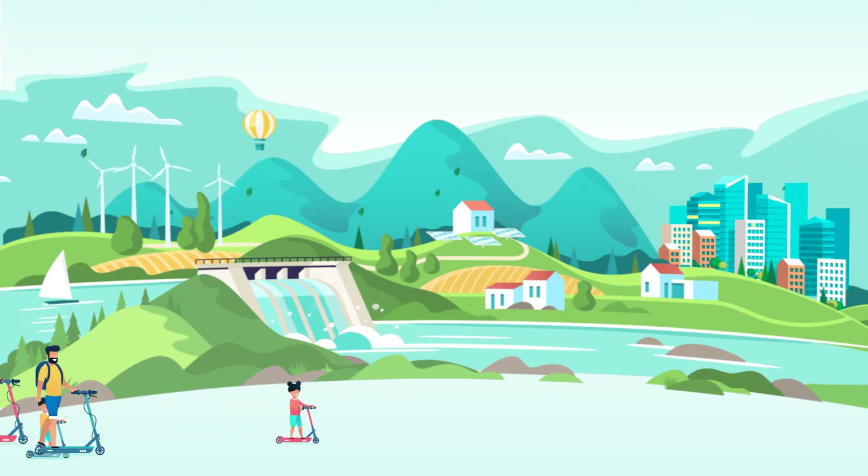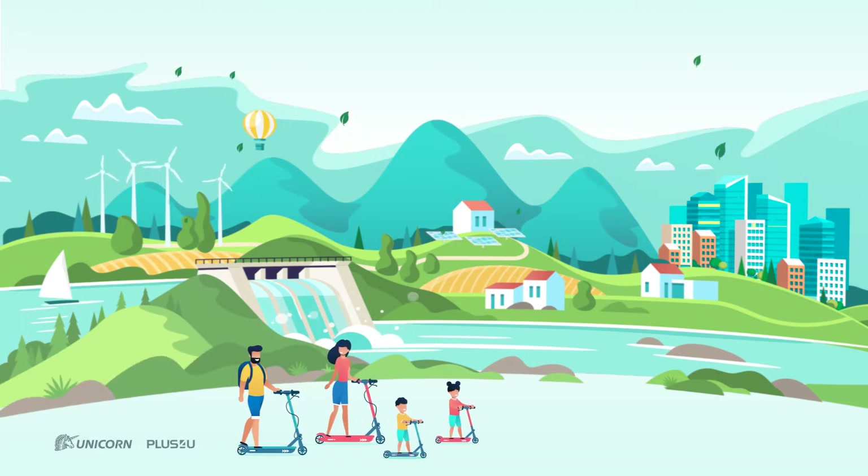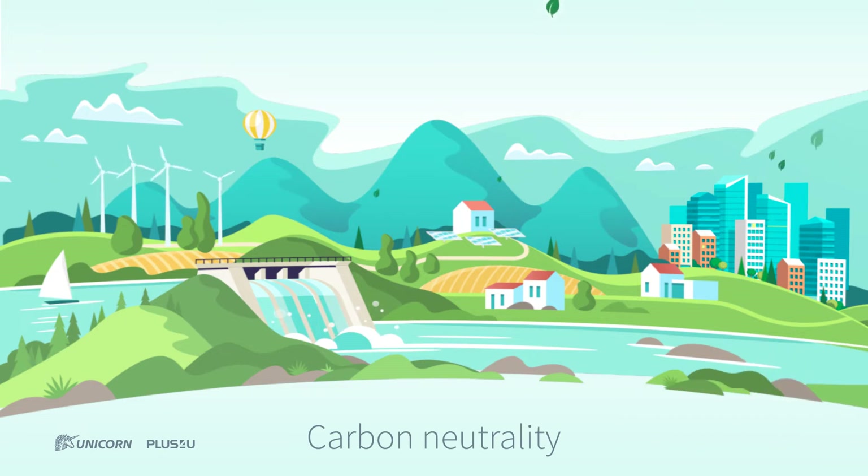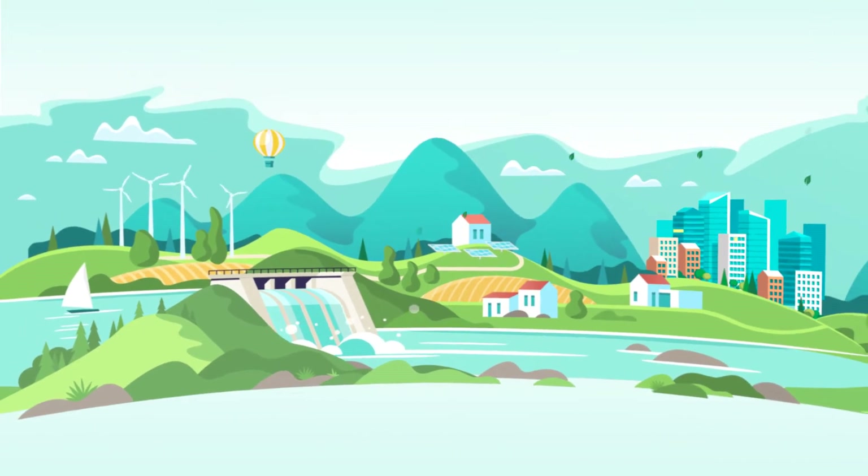CertiG, a software product developed by Unicorn, supports them all and enables the achievement of carbon neutrality for any organization and therefore whole society.